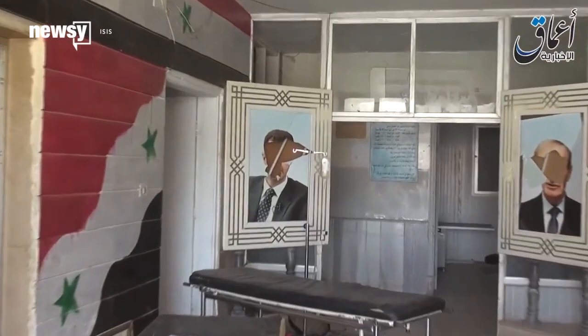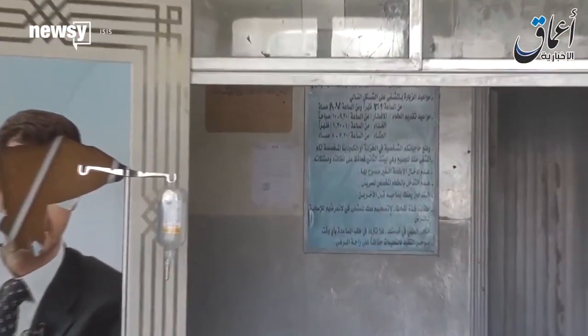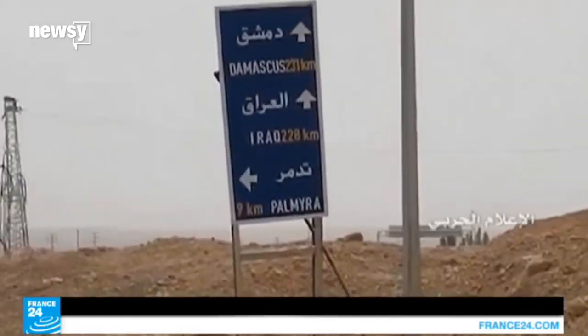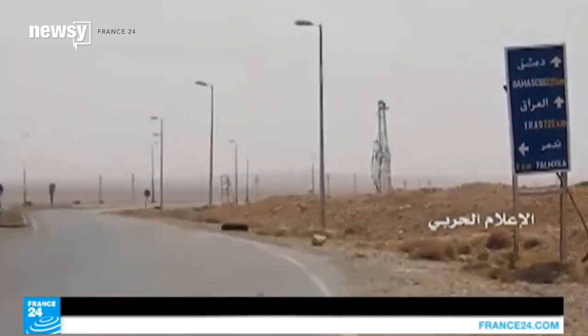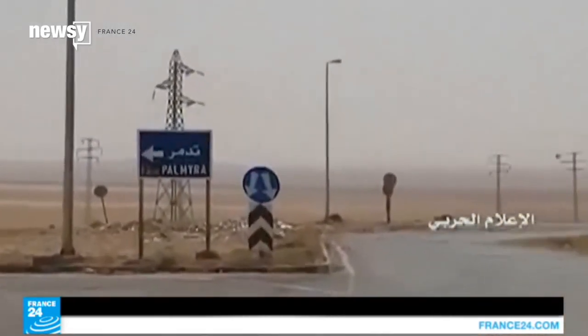ISIS took control of Palmyra in May last year, but in March 2016, the Syrian government recaptured the city with the help of the Russian army and various militias. Archaeologists have said they want to restore some of the less damaged artifacts, but dangers like landmines still linger there. For Newsy, I'm Jay Struberg.